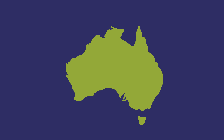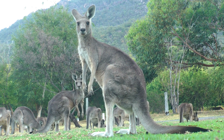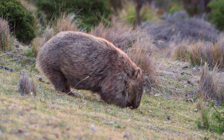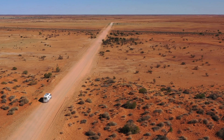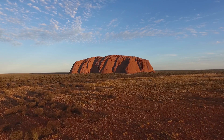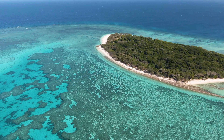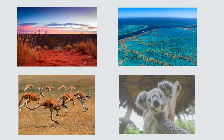Australia is the smallest continent but also the sixth-largest country. It's often called the land down under because it's located in the southern hemisphere below the equator. Australia is home to animals you won't find anywhere else in the world, like the kangaroo, koala, platypus, and wombat. Its landscape is very diverse, with tropical rainforests, beautiful beaches, and the outback — a huge desert region where you'll find the famous Ayers Rock, or Uluru, a giant red rock sacred to indigenous Australians. Australia is also surrounded by the Great Barrier Reef, the largest coral reef system in the world, so big you can even see it from space.